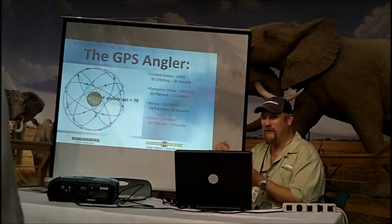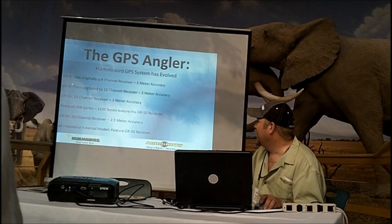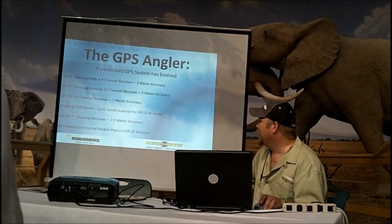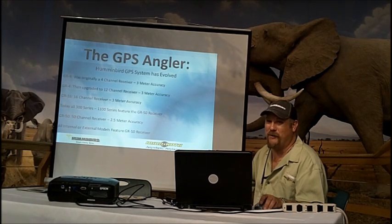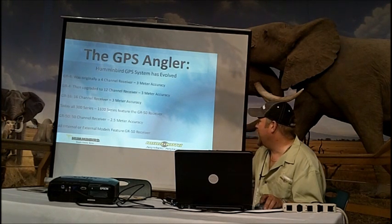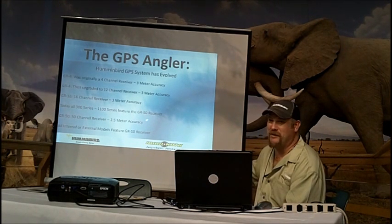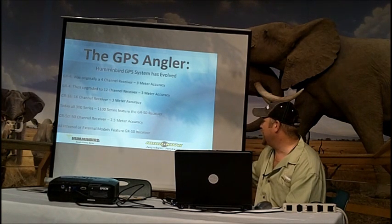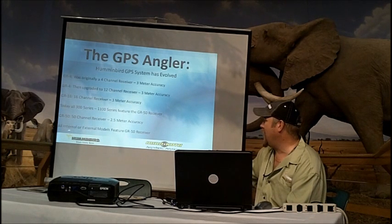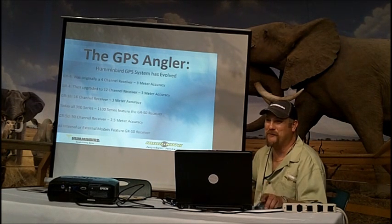The more satellites we can track, the more precision we can have in our waypoint. With Humminbird, we started with a GR4, and now we're at a GR50. Basically the last number tells us the number of satellites we can track at one time. Our accuracy has improved — the 300 series all the way up to the 1100 is a 50-channel GPS receiver with two and a half meter accuracy, internal or external. So you're not losing any accuracy as far as the potential of that unit.